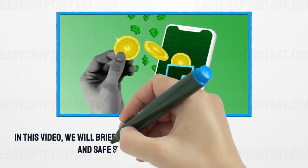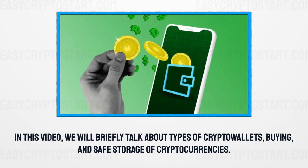In this video, we will briefly talk about types of crypto wallets, buying, and safe storage of cryptocurrencies.